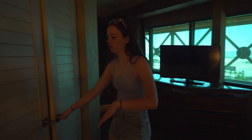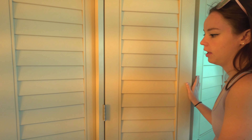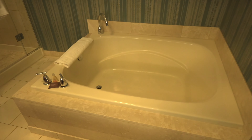Then you have your typical closet. Ironing board. And the bathroom. The bathroom's really nice. It's got a tub! It's got a tub.